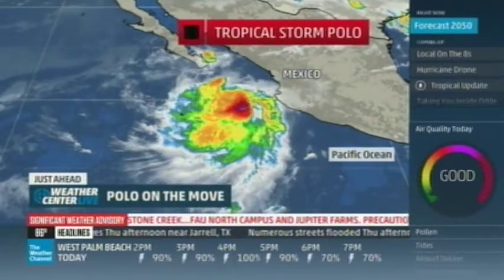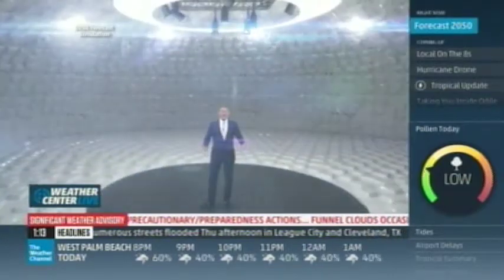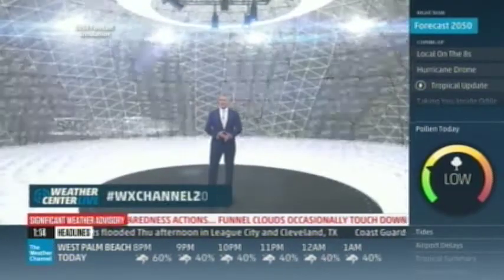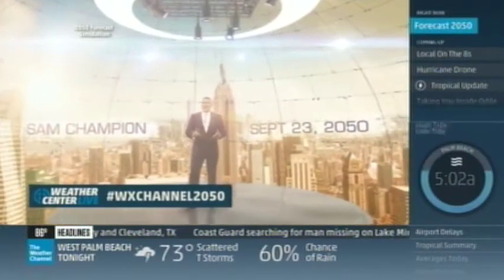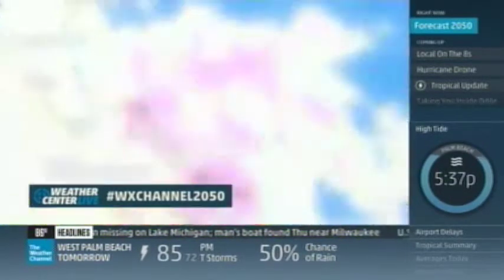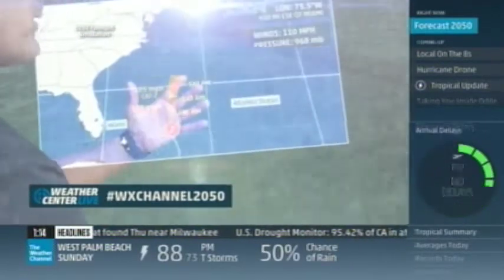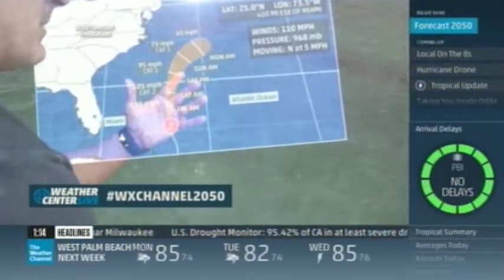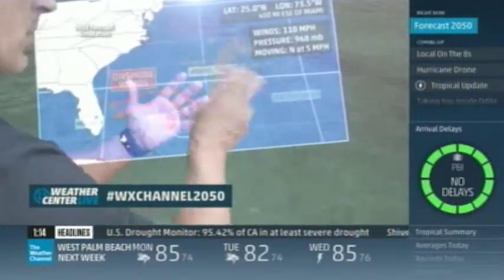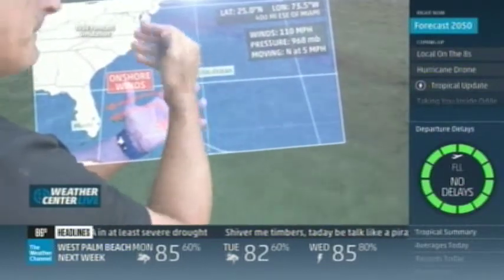What will the world look like for our children 35 years from now? Some of the greatest weather minds are coming together to discuss what concerns them most. The United Nations asked us to develop a forecast for the year 2050. You can check it out on Twitter at hashtag #WeatherChannel2050. Monday at 7pm, the Weather Channel combines resources, knowledge, and forecasting ability to address what the world's weather will be like in the year 2050.